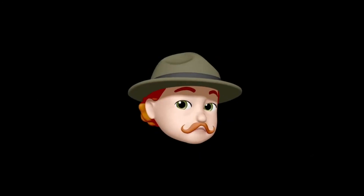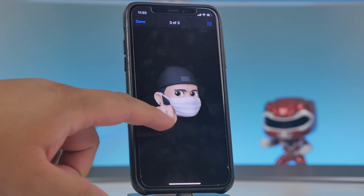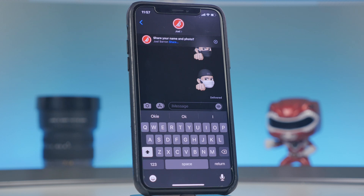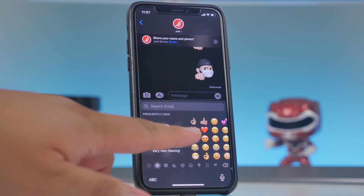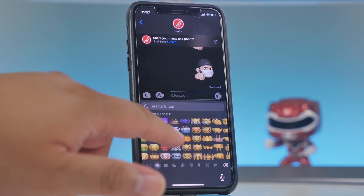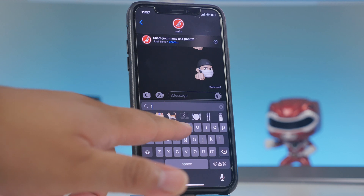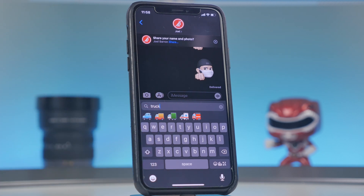Memoji got improvements too — new hairstyles, new stickers, and new headwear styles. With the pandemic, your Memoji can now also have a face mask that you can customize to any color. There's also a new emoji search in iOS 14: tap the emoji button on the keyboard and search for any emoji by name, like typing 'truck' to find truck emojis. This feature was already on macOS and is now on iOS.